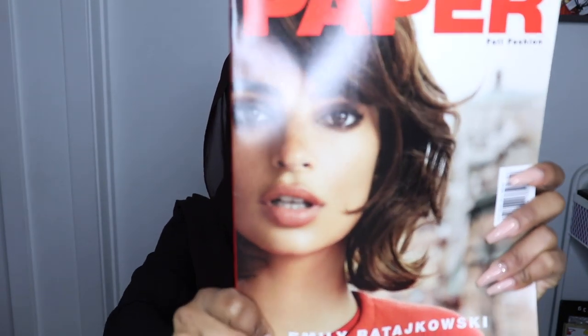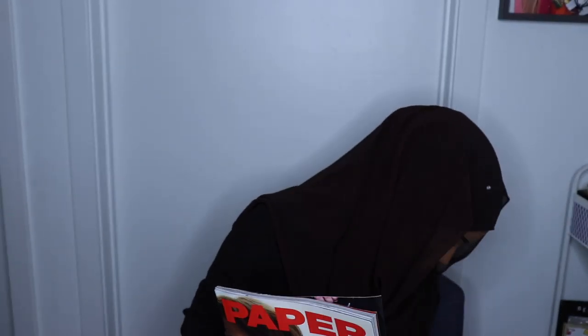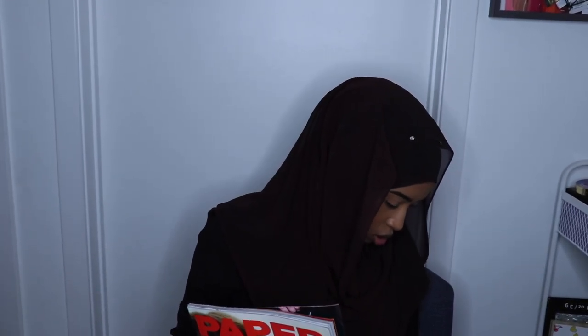Me and Raimi took pictures at the Paper Magazine little booth, so they gave us a Paper Magazine with Emily Ratajkowski on it. I love her — she is so gorgeous. She's like one of the biggest models right now, if you guys don't know.